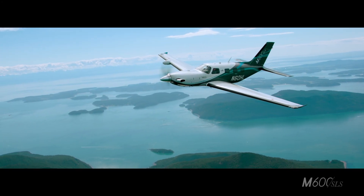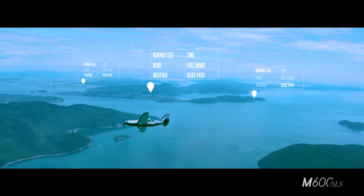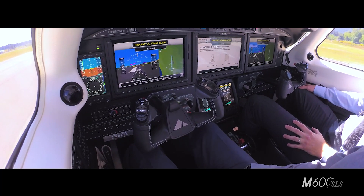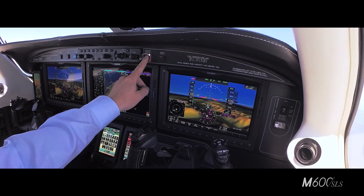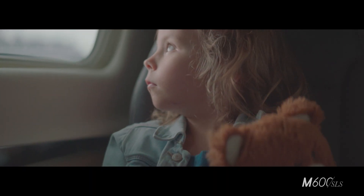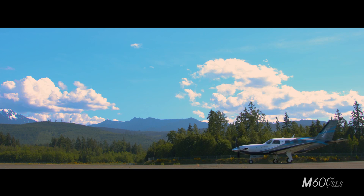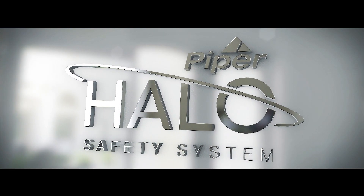The M600 SLS with Halo system is the first general aviation aircraft in the world that can safely land itself in the event that the pilot is unable, thanks to Garmin Autoland. The system can be engaged with the simple press of a button. Autoland safely guides the aircraft and your most precious cargo to the nearest airport. The M600 SLS with Halo system — recalibrating the scale of safety.